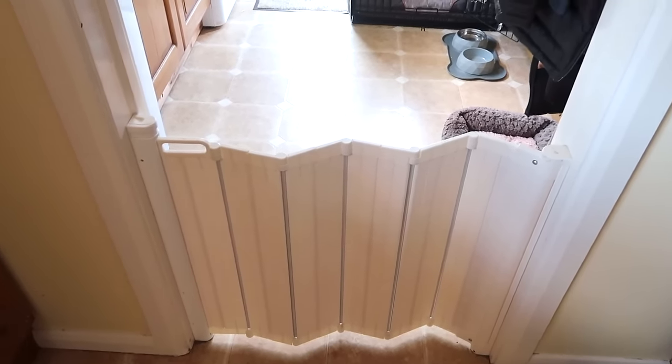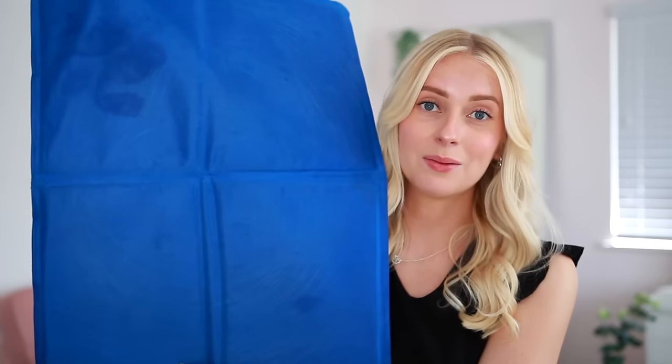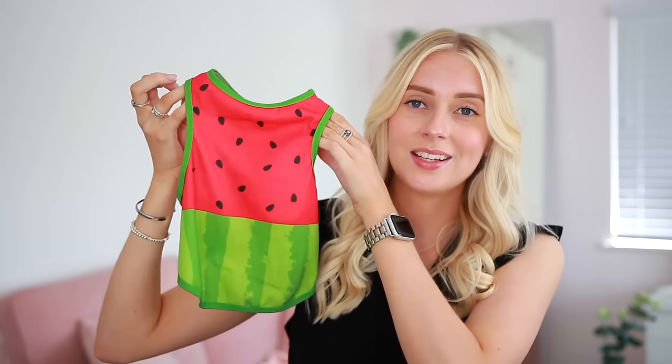A cool mat is absolutely an essential. The same one I got when Sonny was a puppy is still going strong, though it does have a few scratch marks from her digging to get comfortable. A new addition to my essentials haul is a cool vest - I didn't know these existed until last summer. Sonny's is a little watermelon design from Amazon. You run it under the tap, get it all wet, wring it out, put it on your dog and it keeps them cool when the weather is really hot.